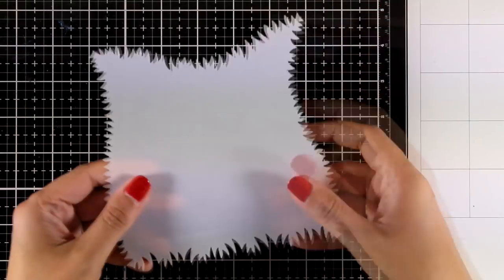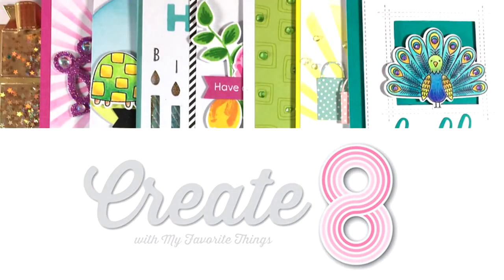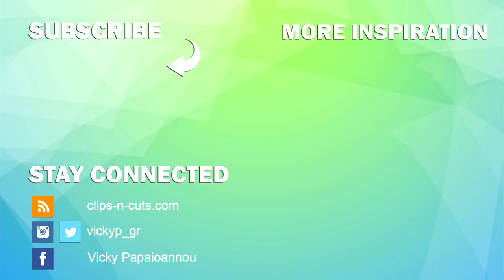I hope you had fun as we went through all the stamps, dies, and the stencil from the latest release by My Favorite Things. Don't forget to visit me tomorrow as I'll be sharing eight cards that I made using most of these products. Thank you all so much for watching and I hope you all have a lovely day.